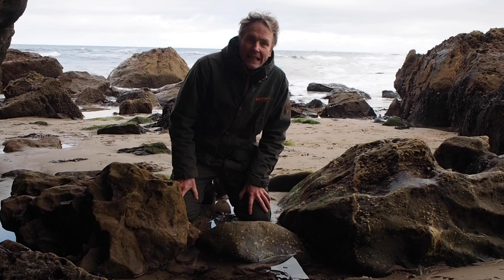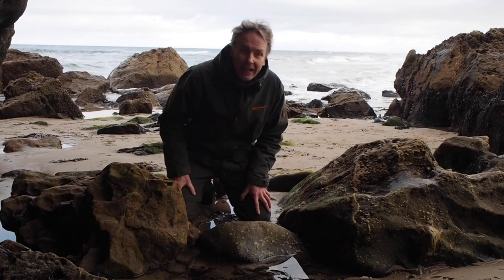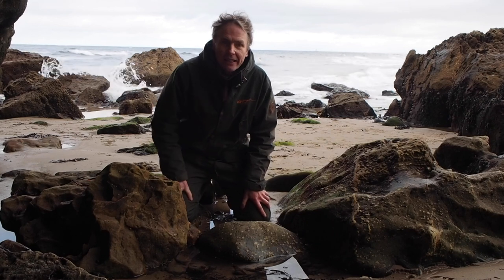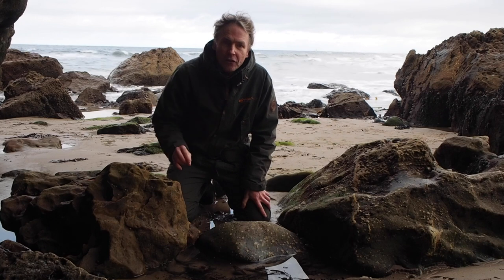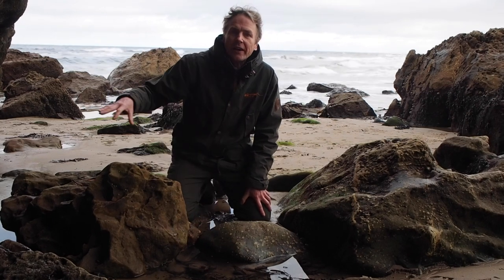Another animal that we find in rock pools along the Scottish coast here are these little things called anemones. We get a couple of different kinds of anemones along the coast here. This one is called a beadlet anemone. They're the reddish brown ones, quite small.